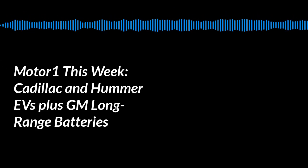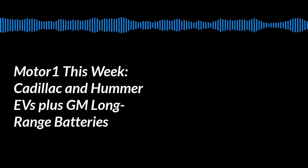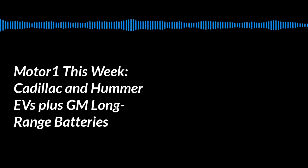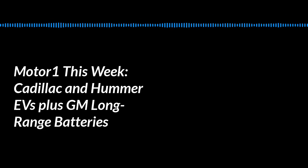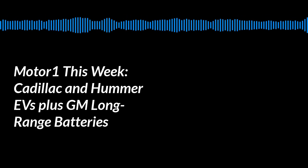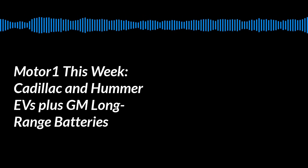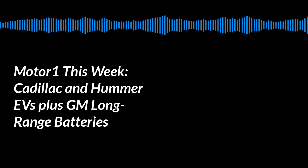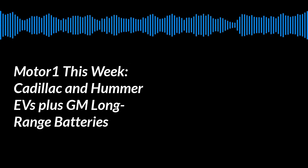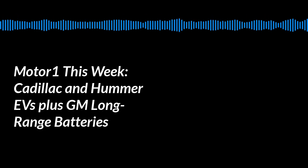I want to thank you guys for sharing what you saw at GM EV Days. They took your cameras, so we couldn't share anything with readers, but you describing this stuff has helped at least paint a mental image until we see the first vehicle — the Lyriq — at the New York Auto Show next month. Thank you both for joining me today. You can find Brandon Turkus on Twitter at Brandon Turkus, Dom at Dominic underscore Y, and me at John underscore M underscore Neff. Thank you all for listening — we'll see you next week.